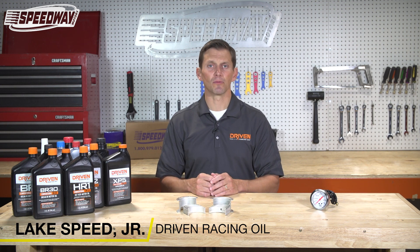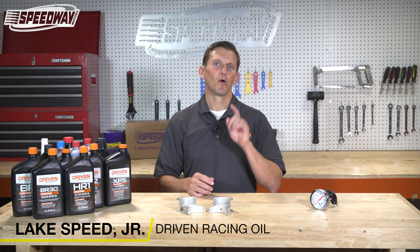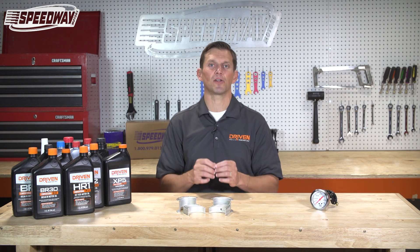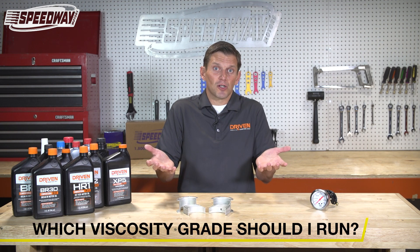Hi, I'm Wake Speed Junior, Certified Lubrication Specialist from Driven Racing Oil, and today we're at the Speedway Motor Shop to answer a frequently asked question: which viscosity grade should I run?